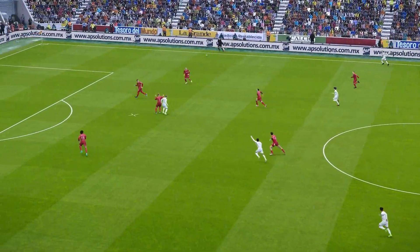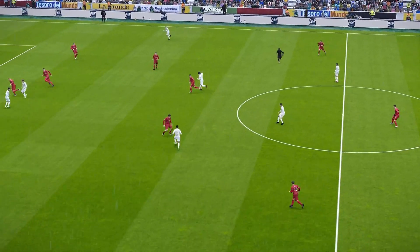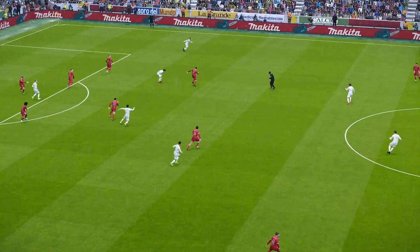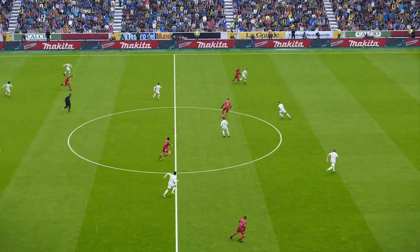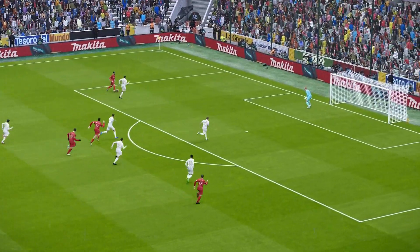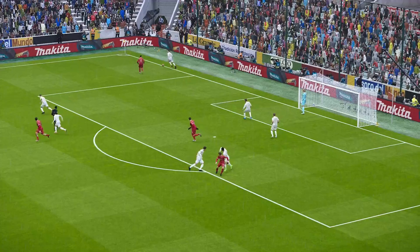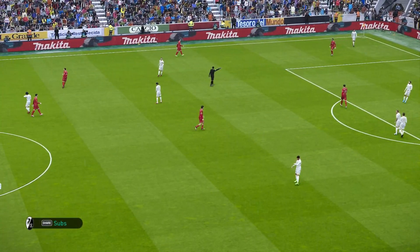Looks to bypass the midfield. Amiri. Forward it goes. Gregorinc looking for options, for movement. So much time and space here. The pressing is intense and it's paid off. Danger averted for now.